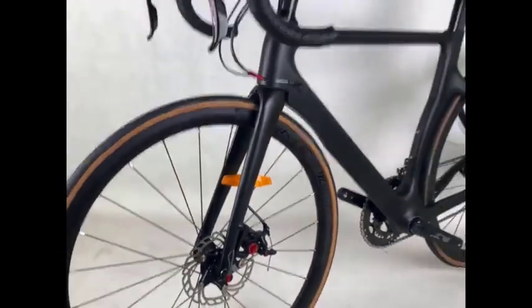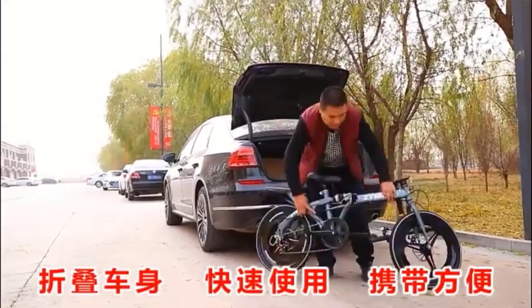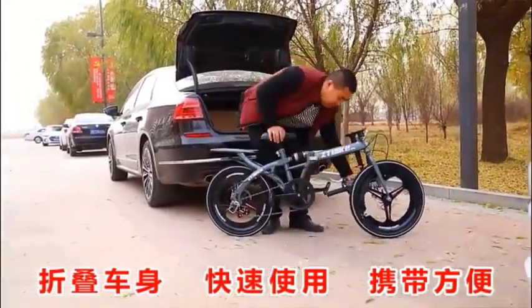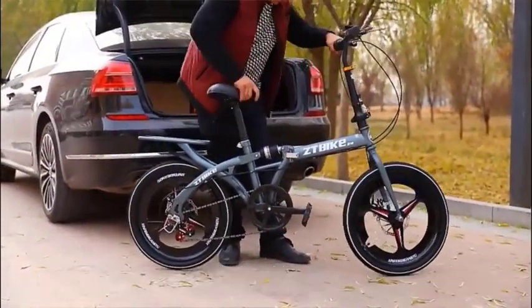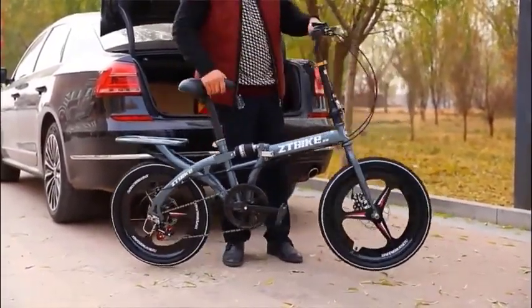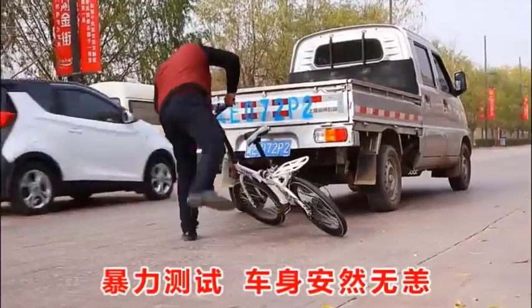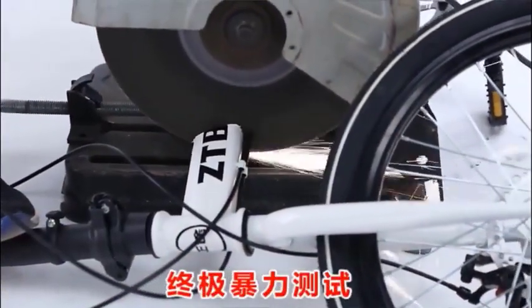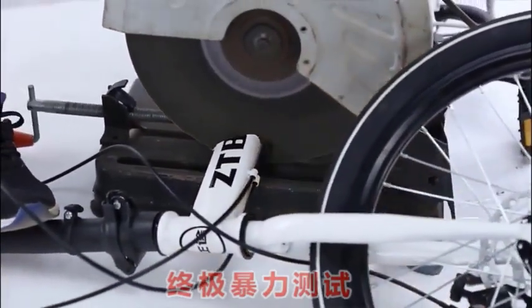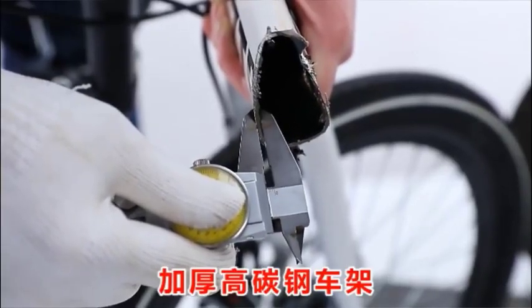Pros: versatile and can handle a variety of terrain, comfortable, durable, affordable, and relatively lightweight. Cons: the carbon steel frame is not as lightweight as aluminum or carbon fiber frames, and disc brakes can be more expensive to maintain than rim brakes. Overall, this bike is a great value for the price and is suitable for riders of all skill levels.